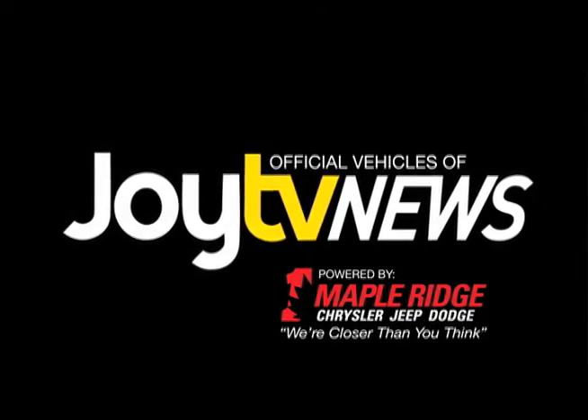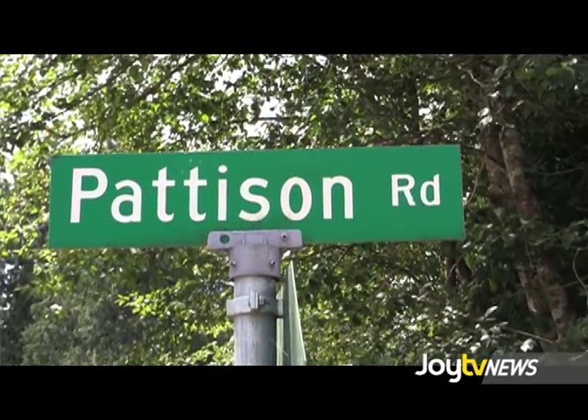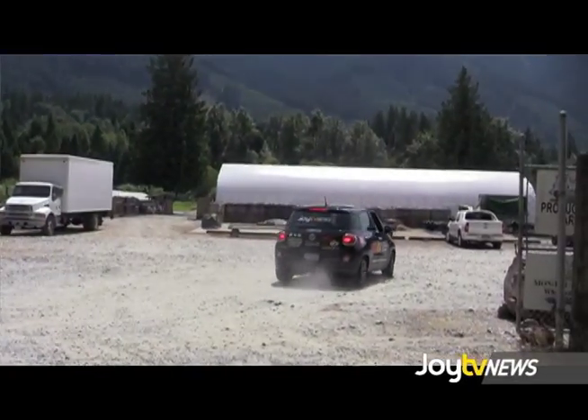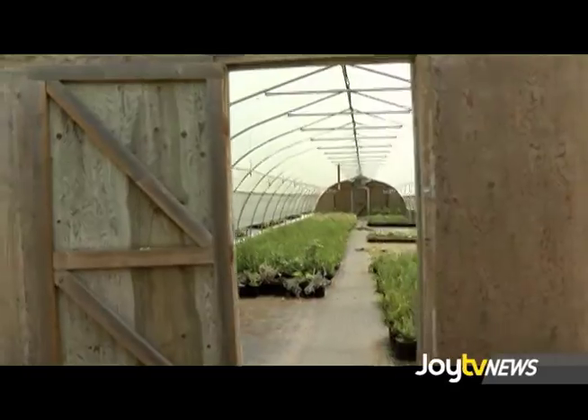First we take the land value — the land value and the improvements. Like you'll take a greenhouse, a structure like this here. You're looking at about five dollars a square foot to put that into place. So there's some value there.